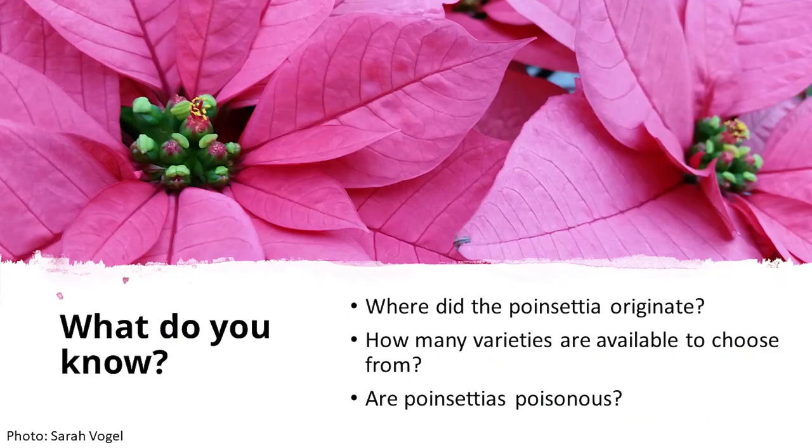So what do you know? Where did the poinsettia originate? If you would put in the chat where you think the poinsettia originated. How many varieties are available to choose from? And are the poinsettias poisonous?